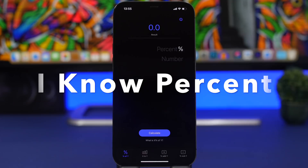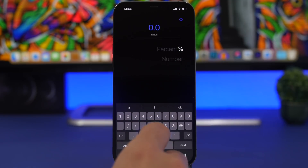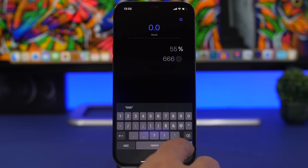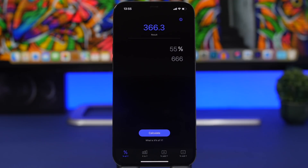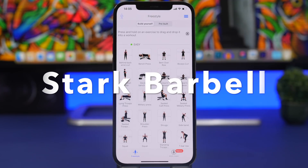iKnow Percent is a simple app that lets you quickly calculate any percentage. Just tap, enter the percentage, enter the number, hit the button, and you get the result right there. It shows the result clearly and has a bunch of different options for calculating various types of percentages — simple to use and free.